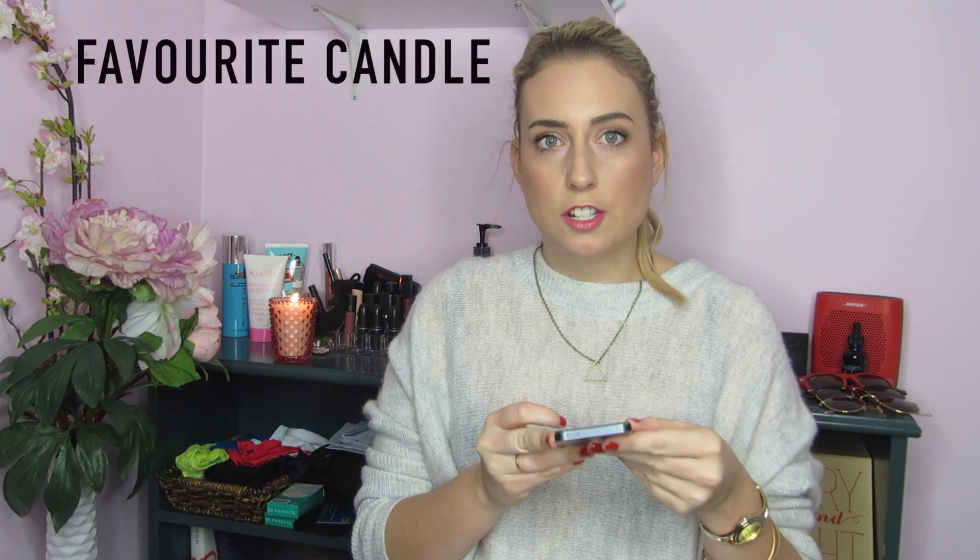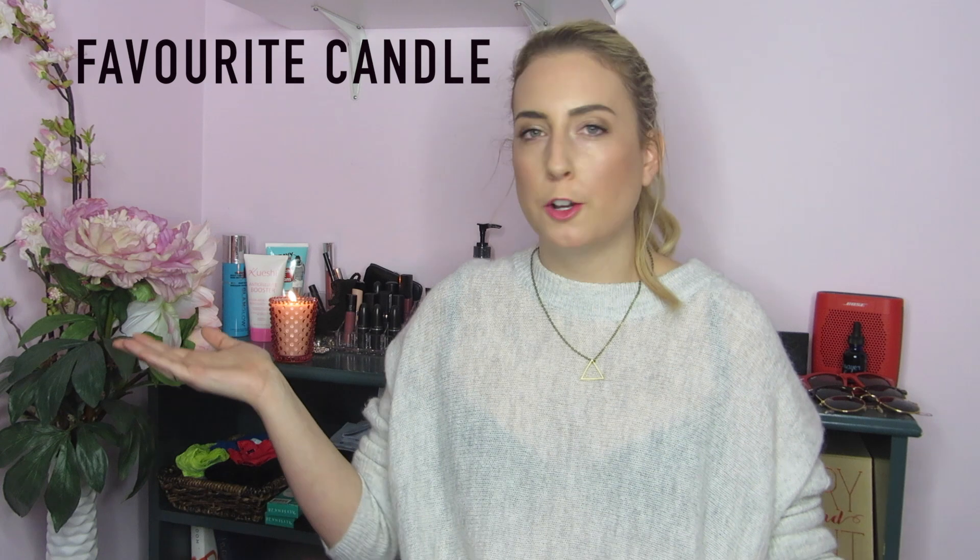The fall favorite tag. Favorite candle — I actually just picked up a candle from Bath & Body Works. Go figure. I'm pretty sure that's the only place to ever buy candles. You can't walk into that store and not come out with something.